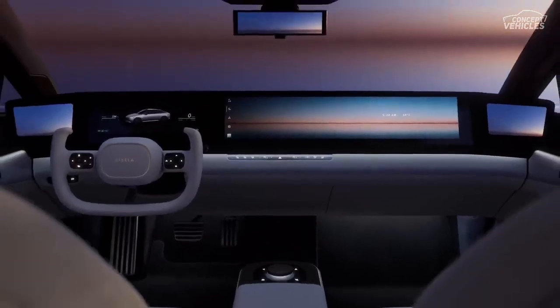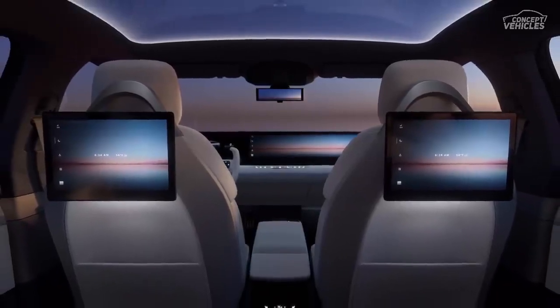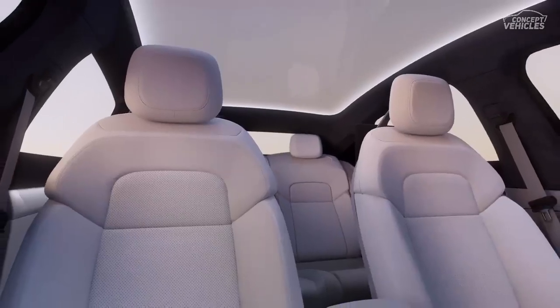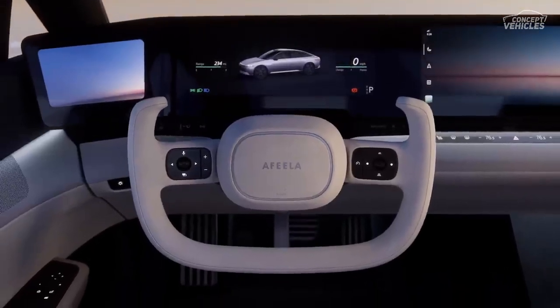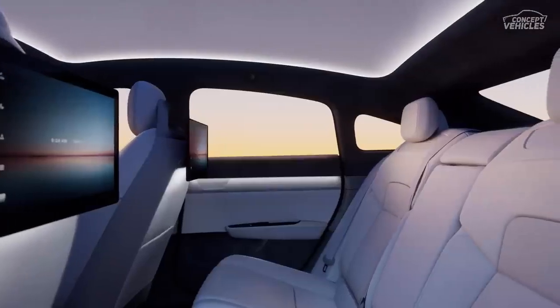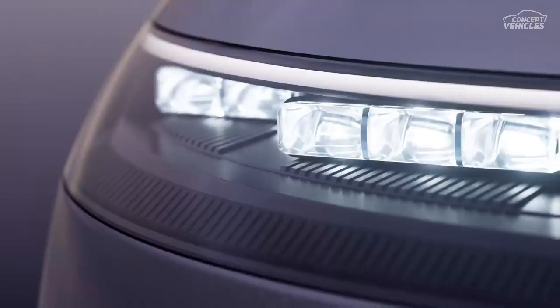Step inside, and you'll notice the cabin maintains its futuristic charm. The center console has grown slightly, and the steering wheel and rear-view mirror have undergone subtle redesigns. Afeela has thrown in two wireless phone chargers and what seems to be an inward-facing camera, adding an extra dash of tech sophistication.